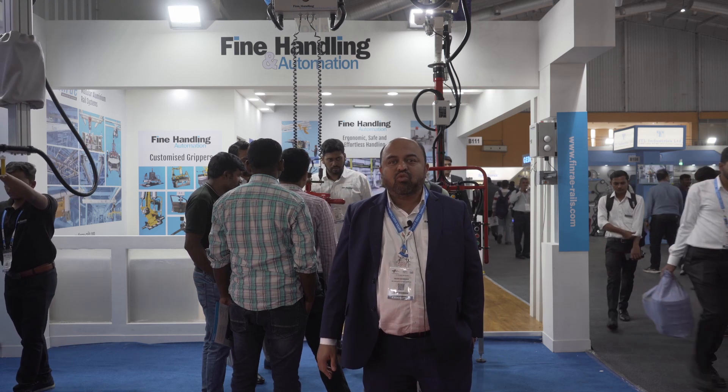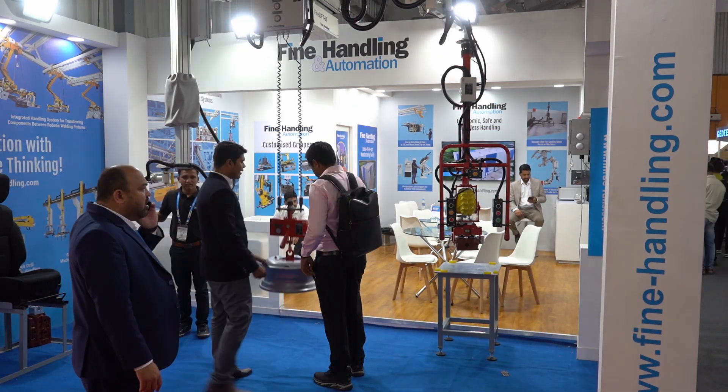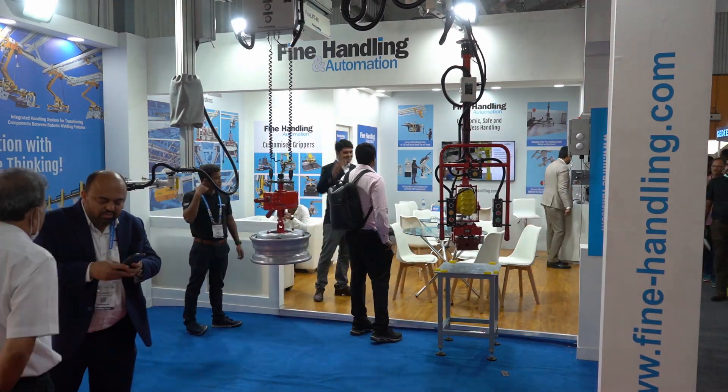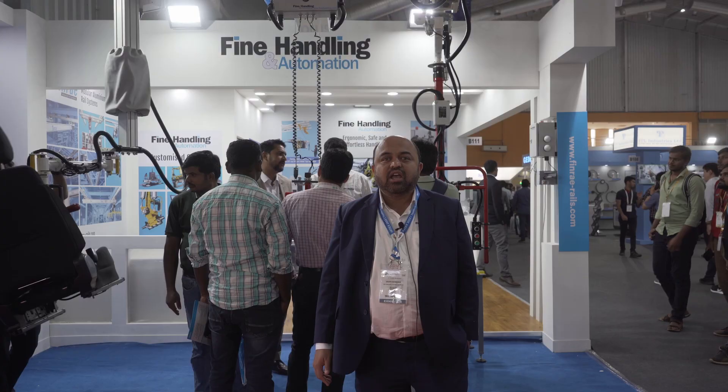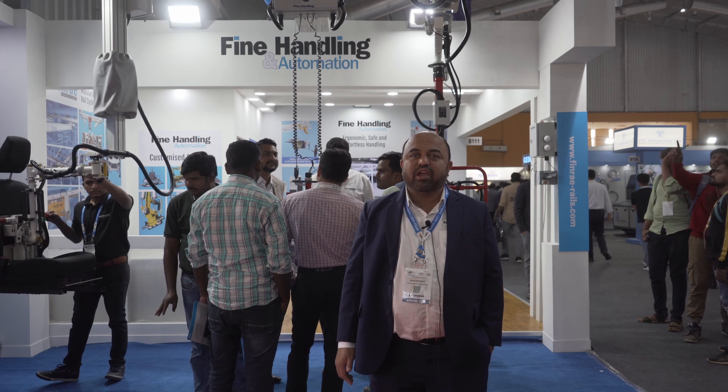We have done a lot of work for electrical vehicle systems in the last four years. We have developed a lot of handling devices for batteries and such components of an electrical vehicle, so I am very sure that manufacturing will grow in a very big way in India.